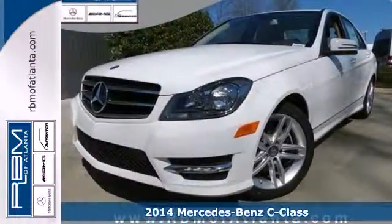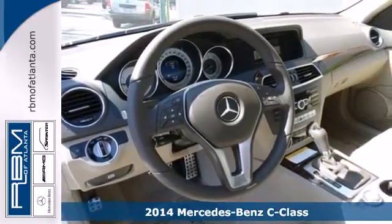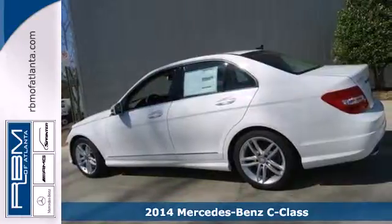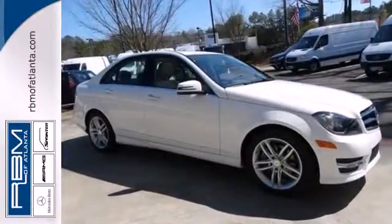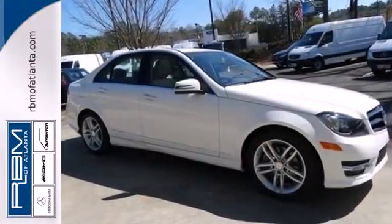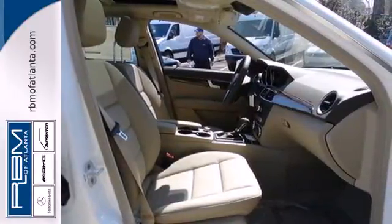It's a 2014 Mercedes-Benz C-Class. It draws inspiration from the larger Benzes while enjoying the efficiency and sporty handling of a smaller, lively sedan. Safety features include stability and traction control, rain-sensing wipers, heated mirrors and multiple airbags.